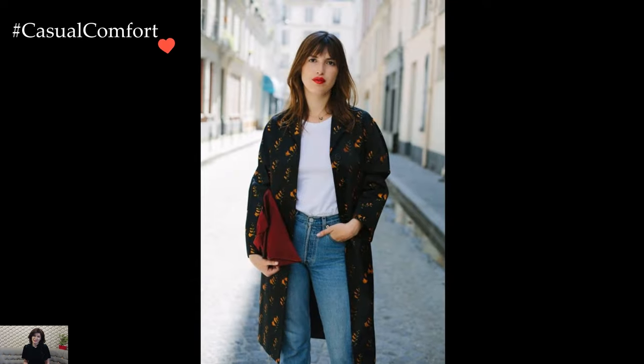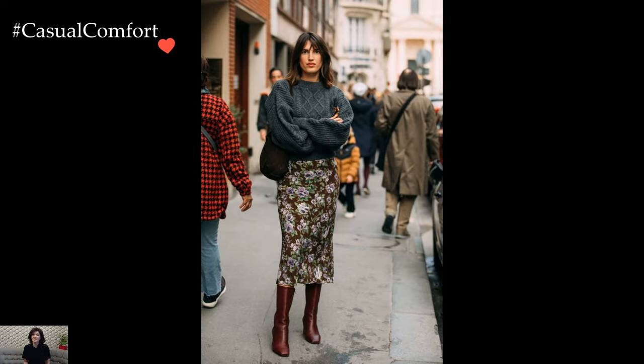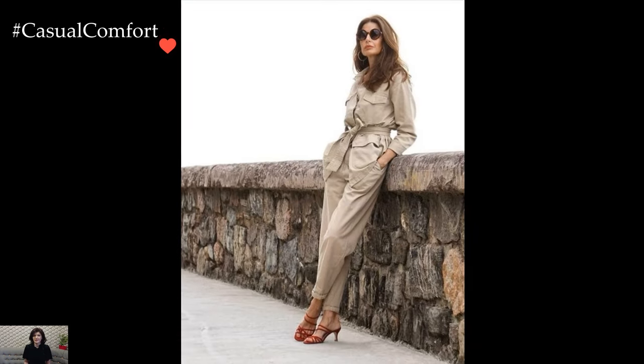Footwear plays a pivotal role in completing French street fashion outfits. Think sleek ankle boots paired with cropped jeans or tailored trousers, or classic ballet flats worn with a feminine dress or skirt. Comfort is key, but never at the expense of style, as French women effortlessly navigate the cobblestone streets in shoes that are both practical and chic.